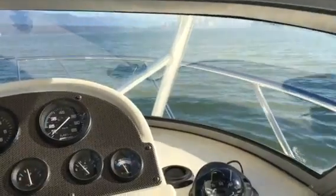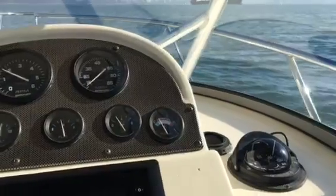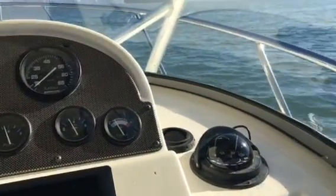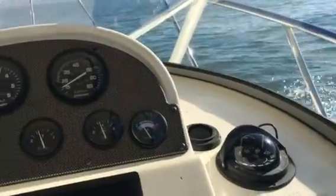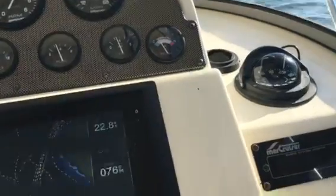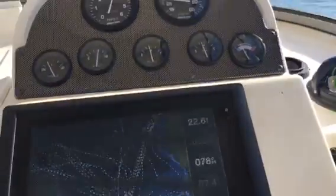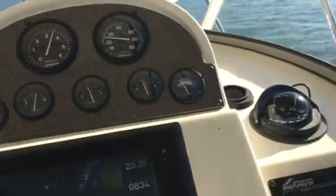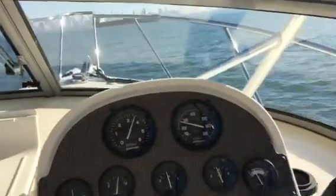Beautiful day here in Vancouver. This boat is kept at the Royal Vancouver Yacht Club. Right up on plane in only a few seconds — a little trim up on the leg. What a great running boat, it's right up on plane right away.